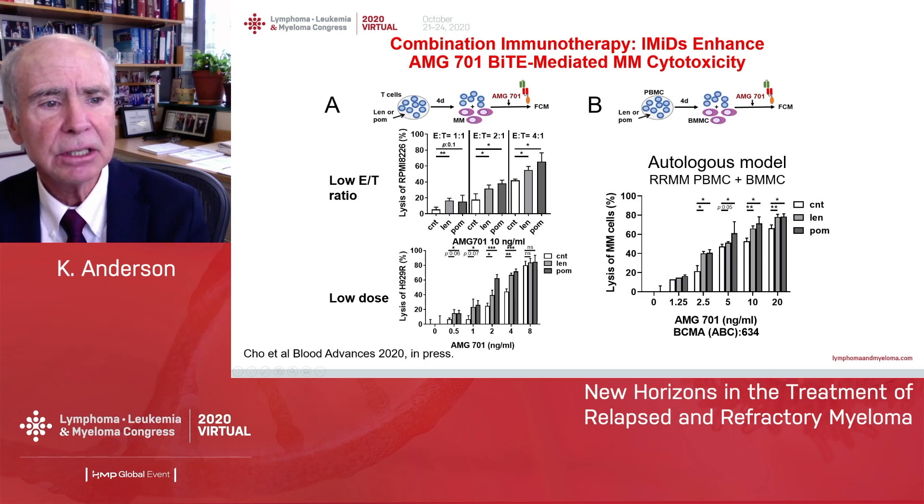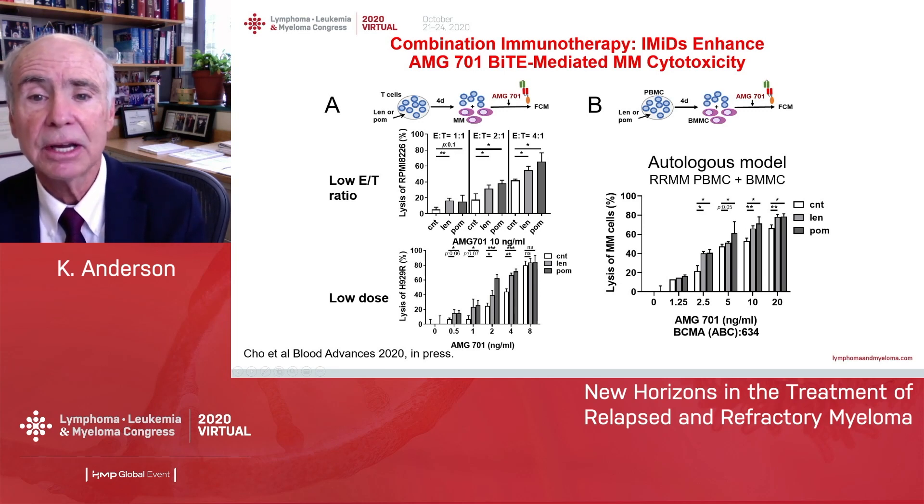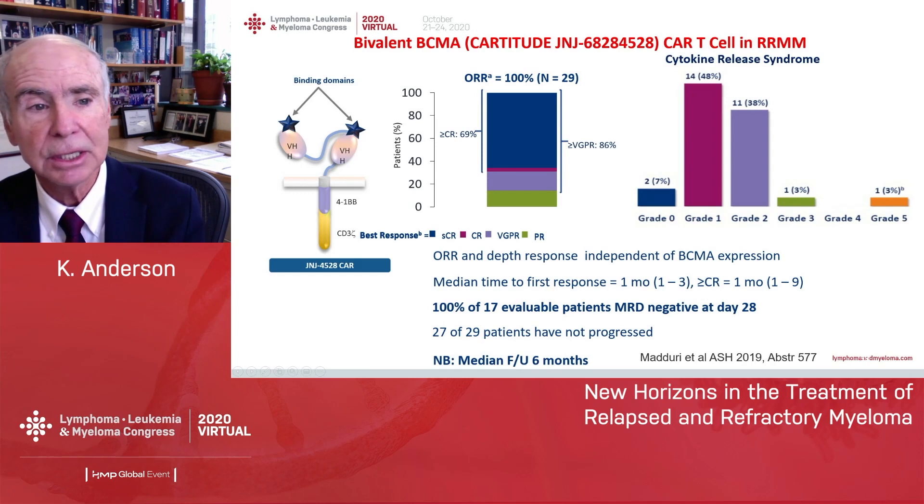We recently completed a trial combining the Amgen BITE preclinically with IMIDs. The future is combination immunotherapy — even at low effector-to-target cell ratios, when you add lenalidomide or pomalidomide, you get marked killing of cell lines, even in an autologous system with the patient's own T-cells and myeloma. Using IMIDs and BITEs together allows lower doses of both and probably improves the therapeutic index.